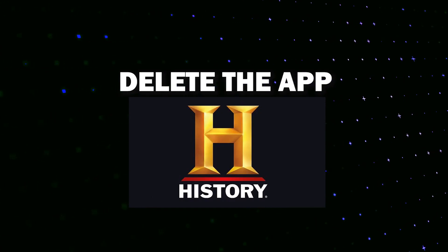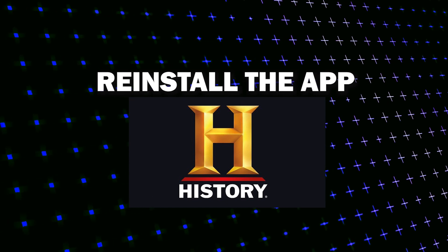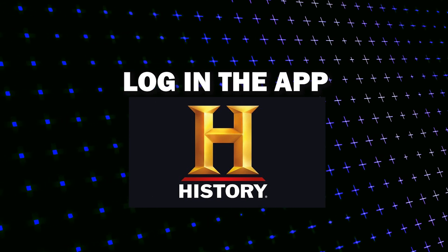Try deleting History Channel on your TV. Go to wherever the apps are located on your system and remove the app altogether, then reinstall History Channel again. After you reinstall it, you might have to log back in with all of your credentials, but hopefully this will work.